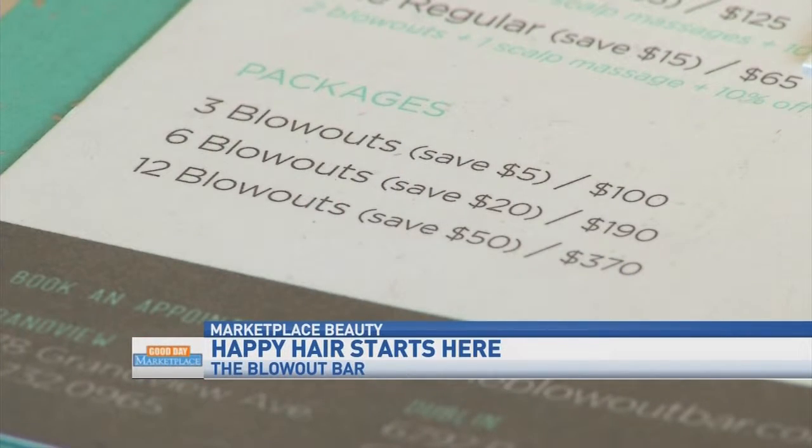What do you offer for people who know they always need to get their hair done? We offer two types of things. We have packages that don't expire — you can buy them in either 3, 6, or 12. And then we have monthly memberships that work like a gym membership, where you come in weekly or bi-weekly and we take that money every month.